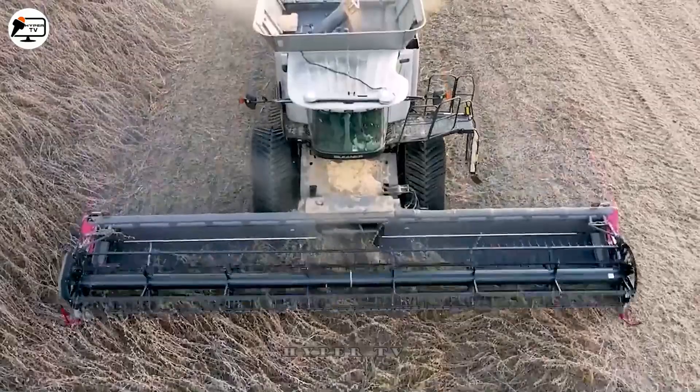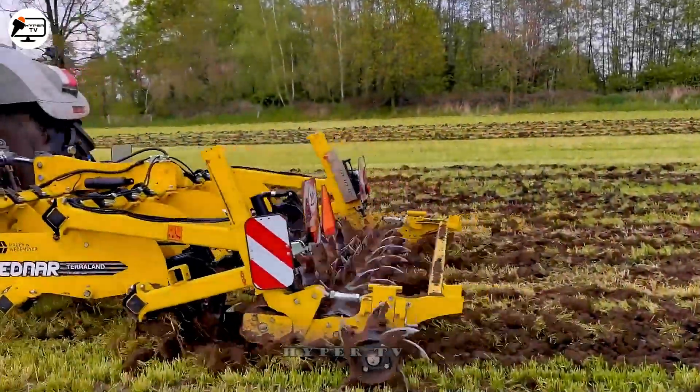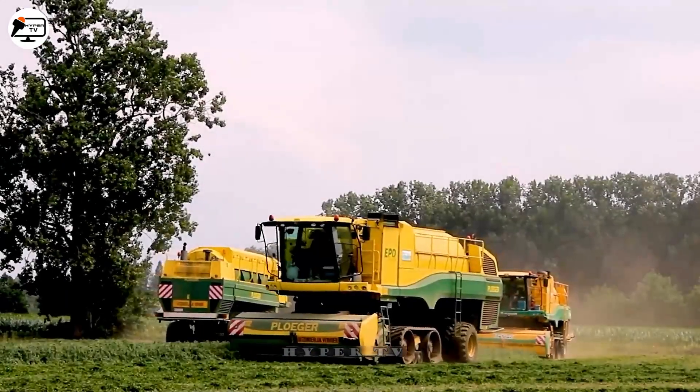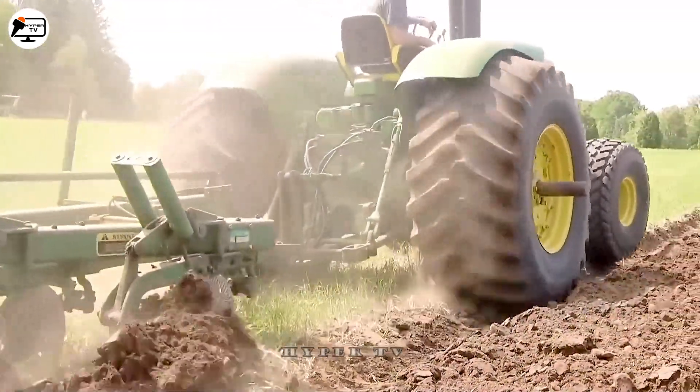I'm glad to see you again my friends. Today we're going to look at some of the best agricultural machines and tools. Previously we covered some favorite machines that have greatly impacted farming. Let's take a look at HyperTV's newest innovations.